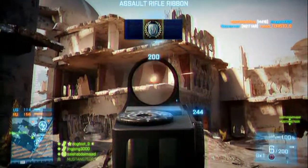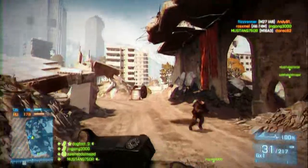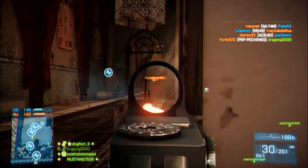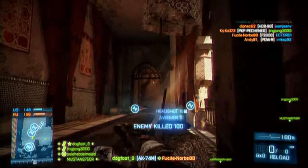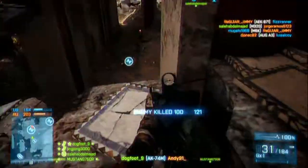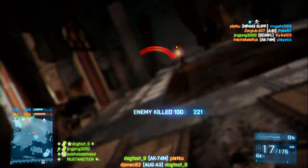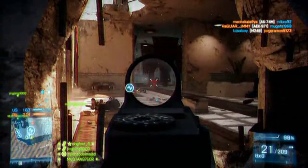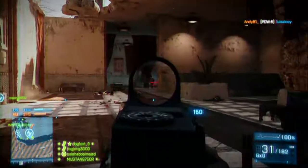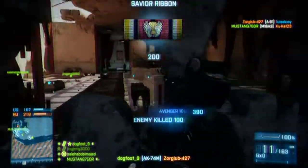I put the heavy barrel on here because it's got a really quite low RPM — I think it's 650. You don't really want to be using it in close quarters unless you've got the jump on the enemy. It's probably best used at medium range. I'm using it on the Aftermath DLC here, but I've got some Caspian Border footage coming up that should show its mid-to-long range potential.